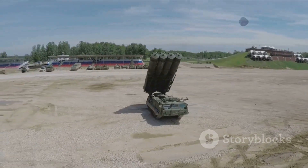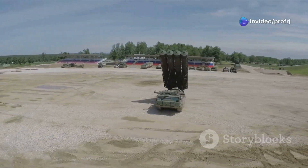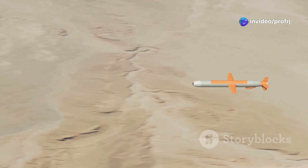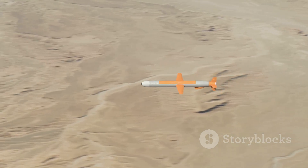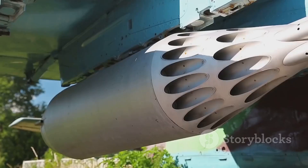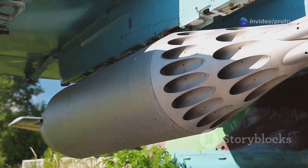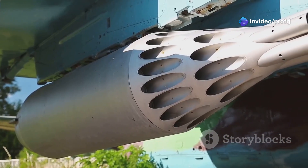Prithvi is a tactical surface-to-surface short-range ballistic missile, or SRBM. Designed for battlefield support, it has a range between 150 to 350 kilometres, depending on the variant. It can carry both conventional and nuclear warheads, making it a flexible and potent weapon in India's strategic deterrence doctrine.